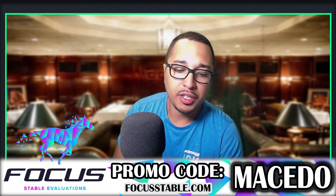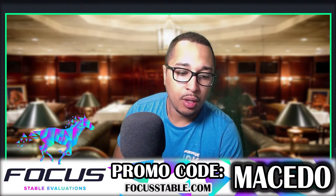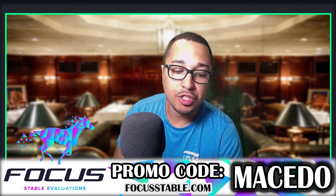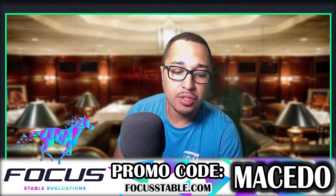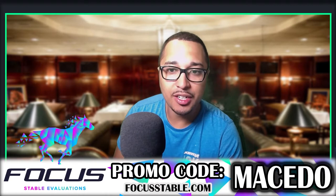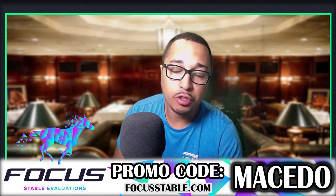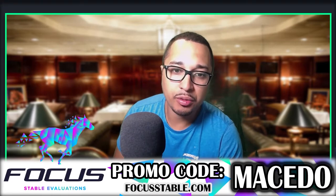Is managing your Zed Run stable eating away all your racing time? Focus Stable evaluations will provide you accurate data based on your horse's past performance and give you the Zed edge. Win big, no hassles, no confusing calculations. Let us help you. Use the promo code Misedo at FocusStables.com and we'll see you on the racetrack.